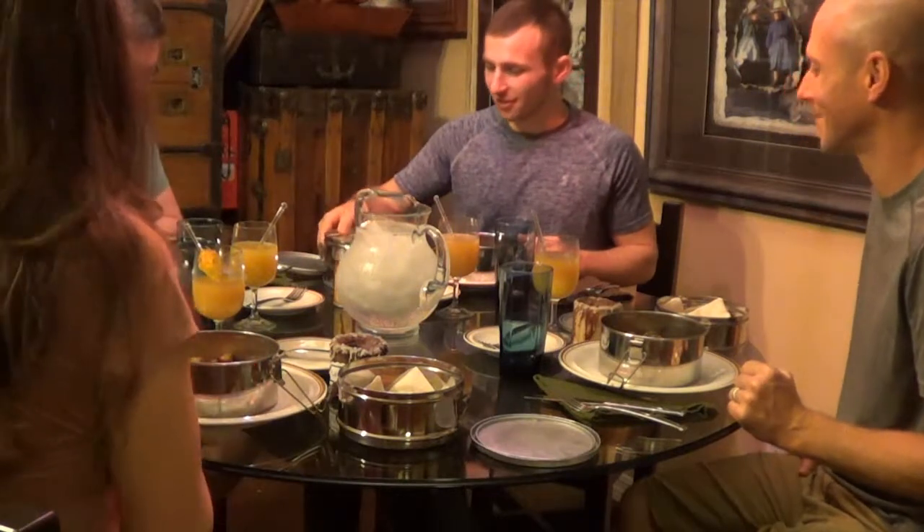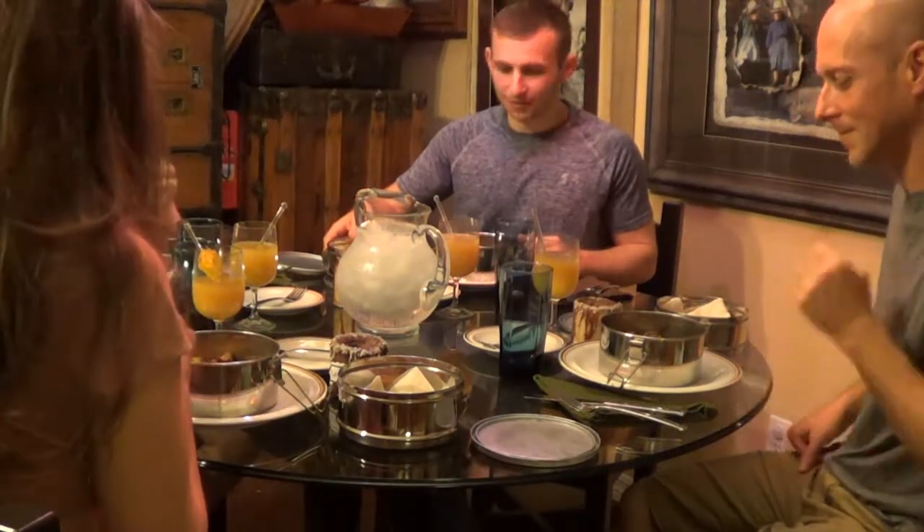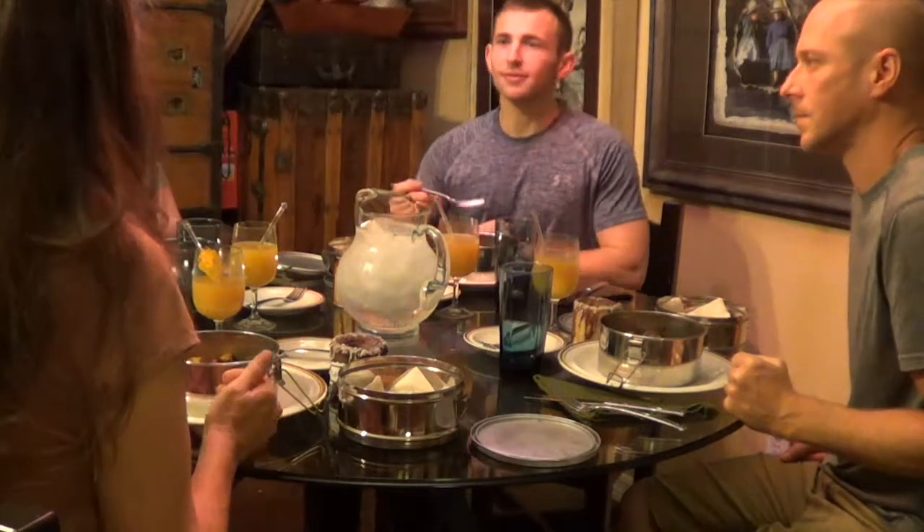I love the smell of that cinnamon — it's so good. Well, the sweet and savory of Morocco is so much different than other places.